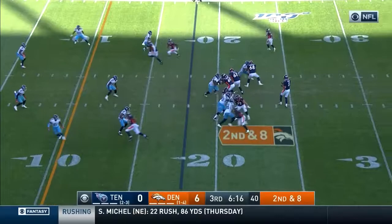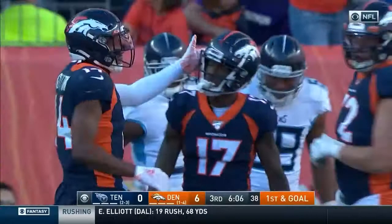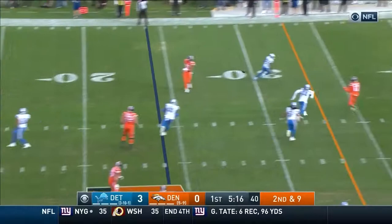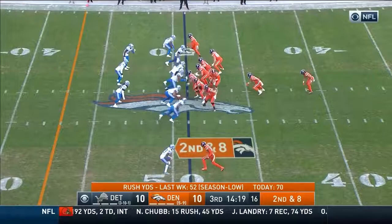The Texans defense has now allowed seven pass plays of 20 yards or more. He's brought down by Pro Bowler Darius Slay, up to the 44. A catch and run of 20.